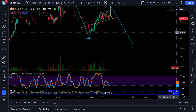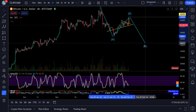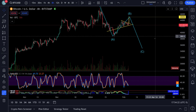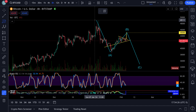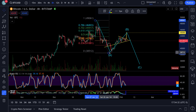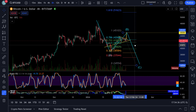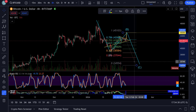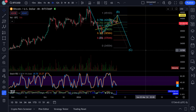Which in turn I believe is going to create a big A, B, and C down to $34,000-$35,000. The measured move for it - take your A wave and measure out your C wave like that. So the move would be down to around $34,000 to $34,500.